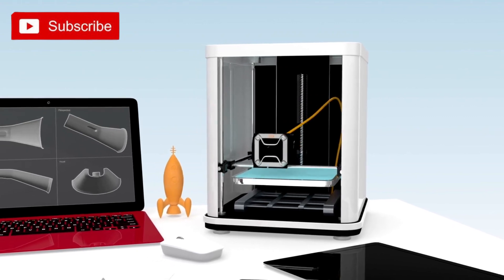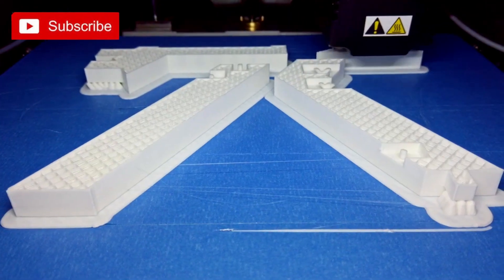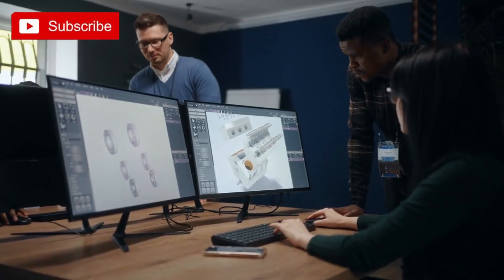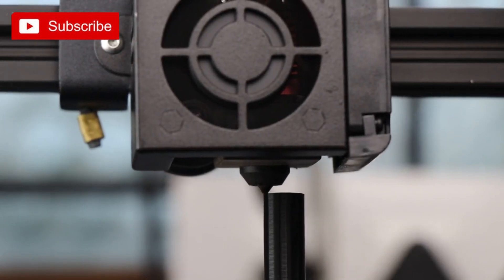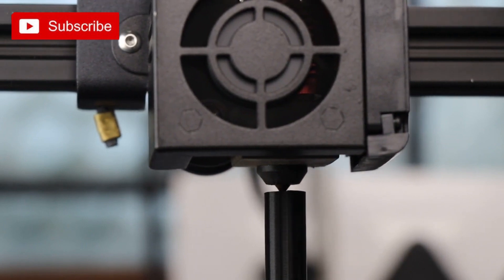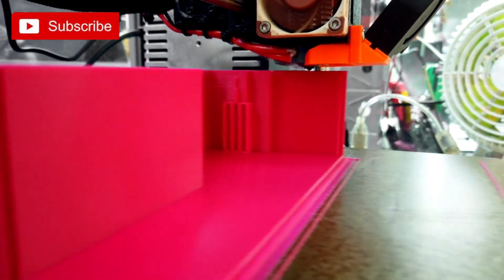Imagine being able to design and print your own custom phone case, personalized jewelry, or even a fully functional drone. 3D printing allows you to turn your ideas into reality with just a few clicks. The process involves using computer-aided design software to create a digital model, which is then sent to the 3D printer. The printer meticulously builds the object layer by layer using materials such as plastic, metal, or even food-grade substances. Not only does 3D printing offer endless possibilities for creative expression, but it also has practical applications. You can print replacement parts for broken appliances, create custom tools and gadgets, or even build your own robotic creations.